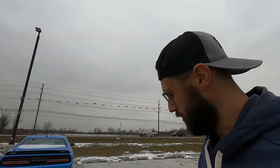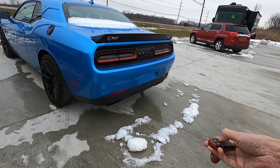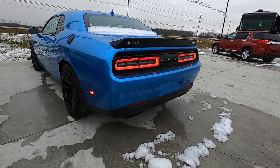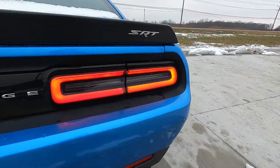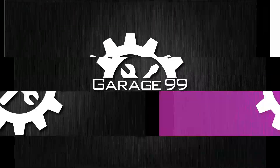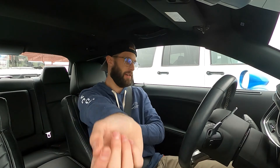I don't usually start these videos out here, but let's just go ahead and hear what this thing sounds like on a cold start. I hope that's nice and close because my facial reactions are going to be a little entertaining in this car.